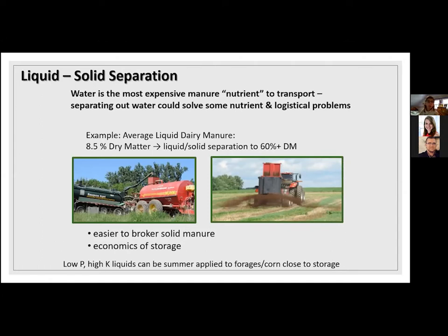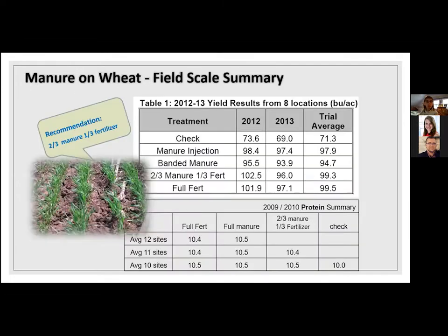In our area there's interest in liquid-solid separation — especially for dairy manure at 8% dry matter — using a screw press or similar separation system to get solids at 60%+ dry matter. If you have high fertility levels, it also makes it easier to broker that manure to a neighboring crop farm and maximizes the economics of storage. The liquids remaining can be applied to fields during summer, to forage fields or fields that need water at that time of year. Studies with dairy manure and manures with a higher carbon-to-nitrogen ratio showed that a two-thirds manure, one-third fertilizer recommendation did produce higher protein, with lower dry matter manure generally giving better results.